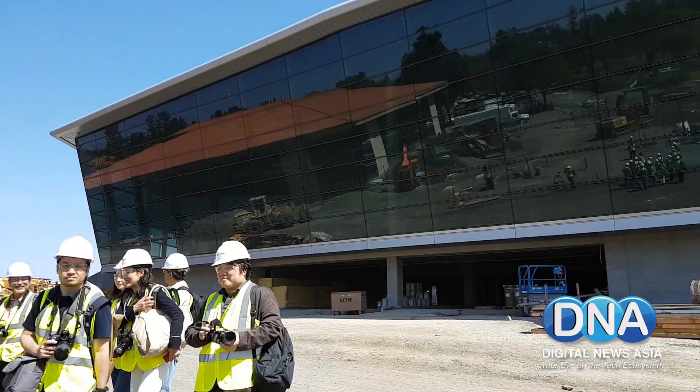Designing a building can be a challenge. But being a technology company, NVIDIA decided to use its state-of-the-art technology to come up with new methods to design its new campus in Santa Clara.